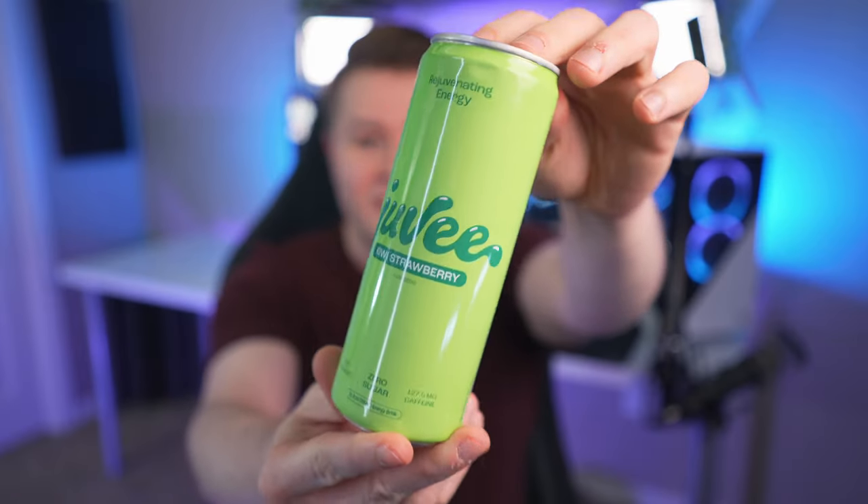Moving on, we have kiwi strawberry, which is usually one of my favorite flavors. By trying all these back to back I'm wondering if I'm distorting the taste by mixing all the flavors in my mouth, but I know what kiwi strawberry tastes like so we'll find out right here. Yo, that smells good. Damn. Holy crap, that is good. This might be my most favorite tasting energy drink I've ever tasted — ever. Instant 10 out of 10. Nadeshot, you crushed it with this.